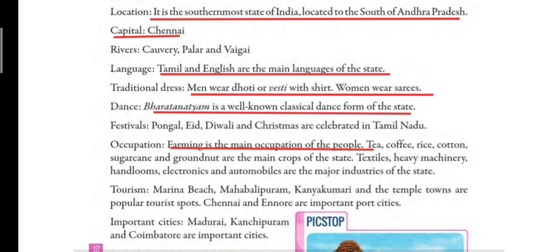In Tamil Nadu, people are mostly involved in farming and they grow tea, coffee, rice, cotton, sugarcane and groundnut — some of the major crops grown here. The industries in Tamil Nadu include textile industry, heavy machinery (which means big and heavy machine parts are made here), handloom industry, electronics industry and automobile industry.